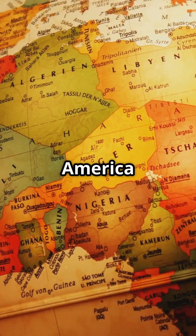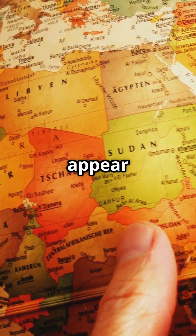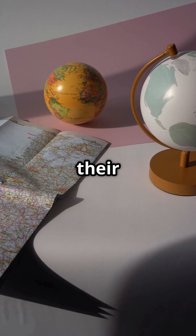That's why you see Europe and North America looking much bigger than they are, and places like Africa and South America appear smaller. Thankfully, we now have more accurate maps, like the Gall-Peters projection, which shows countries and continents in their true sizes.